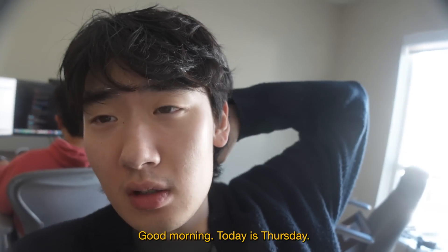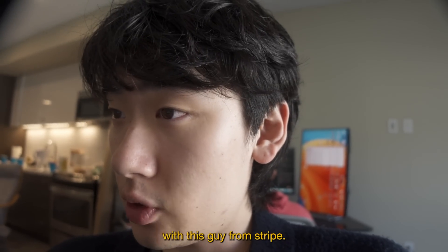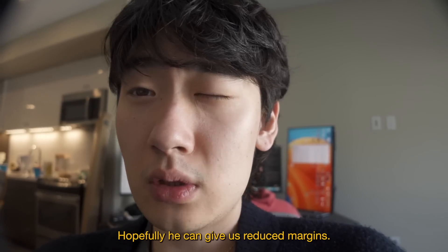Good morning. Today is Thursday. I have a meeting with Stripe right now — I'm about to meet with this guy from Stripe and hopefully he can give us reduced margins.